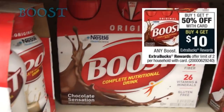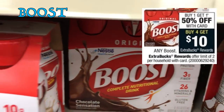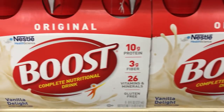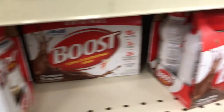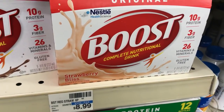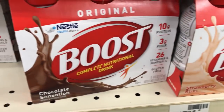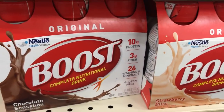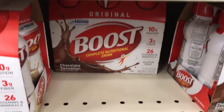Boost drinks are buy one, get one 50% off. When you buy four, you get a $10 extra buck reward. In my store they're $8.99 each, so when you buy four with the BOGO 50% off, your total comes to $26.96. Use two of those $7 off two coupons in our 1/7 Red Plum to drop it down to $12.96, but you'll get back a $10 extra buck — making all four packs $2.96, or just $0.74 per pack. Be sure to pair this deal with a CVS CRT on Boost drinks if you get one this week. We've been getting a $3 off $15 and a $4 off $20.